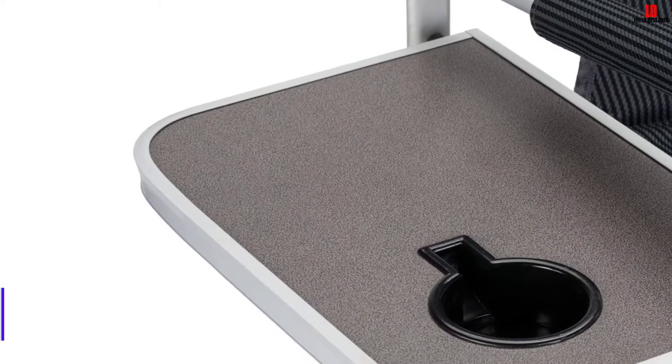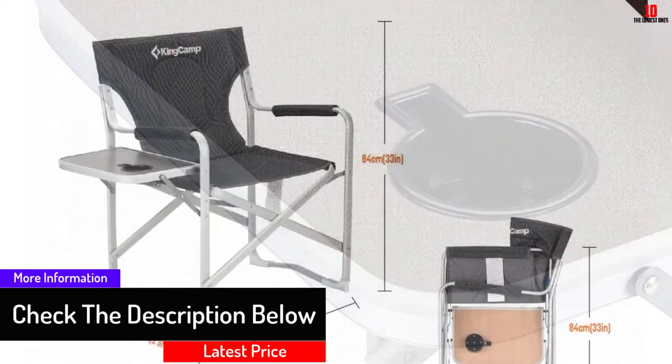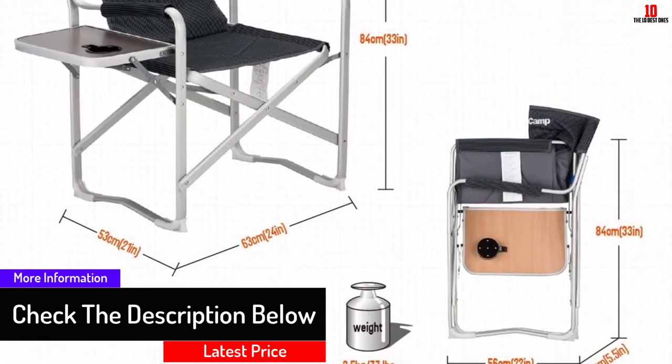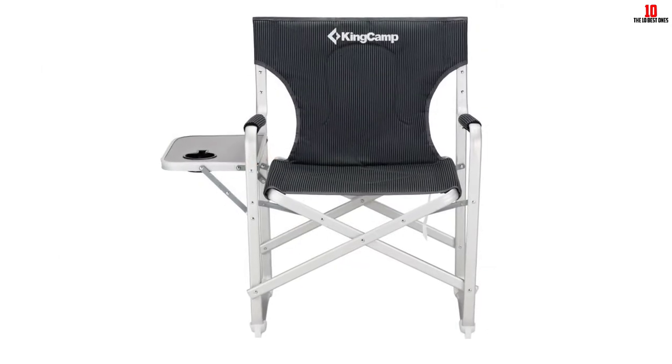King Camp is also one of the most versatile chairs in our review, owing to the inclusion of a retractable side table and cup holder. The armrests are padded and cushioned for optimal comfort.